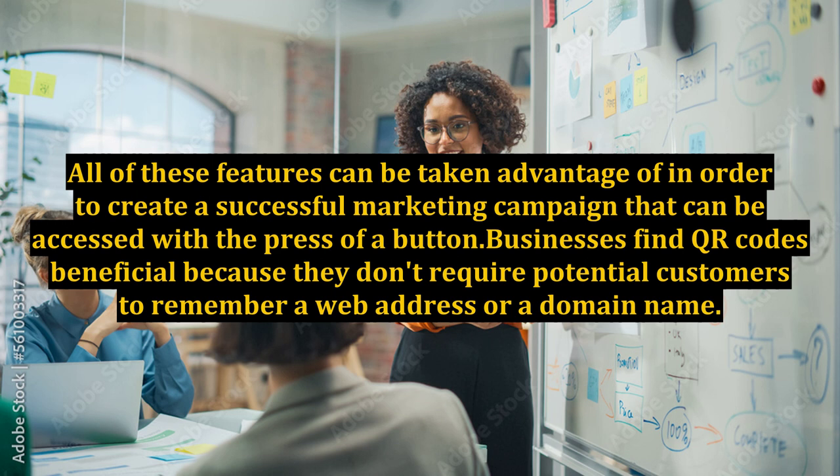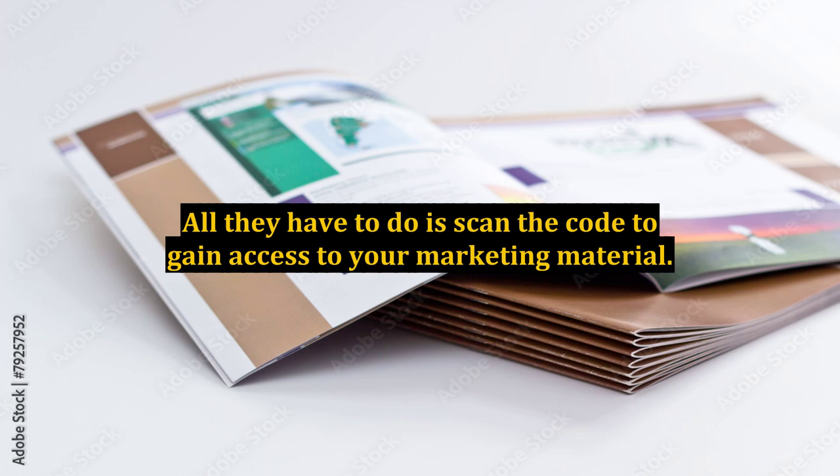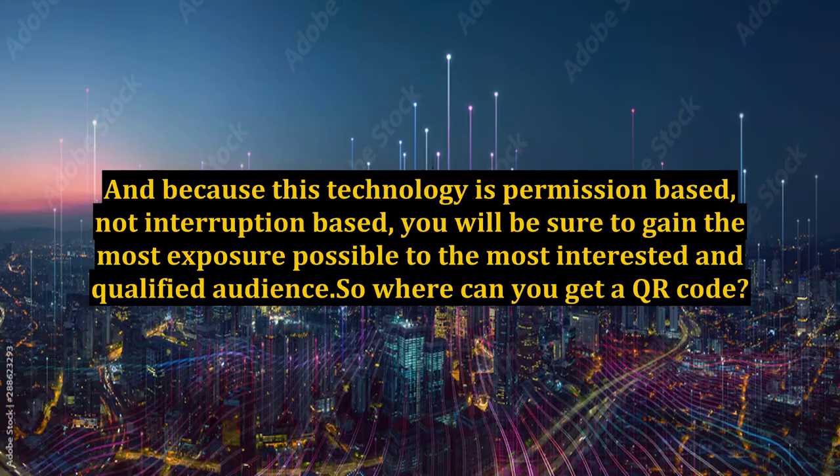Businesses find QR codes beneficial because they don't require potential customers to remember a web address or a domain name. All they have to do is scan the code to gain access to your marketing material. And because this technology is permission-based, not interruption-based, you will be sure to gain the most exposure possible to the most interested and qualified audience.